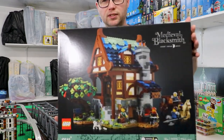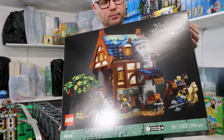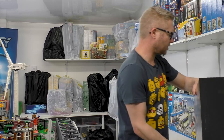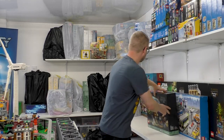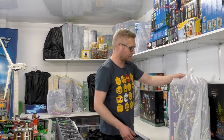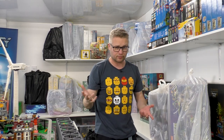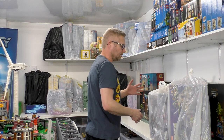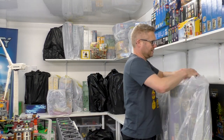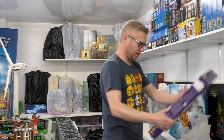I'm pretty sure I did a haul on this — the Medieval Blacksmith. I actually got two of these; I bought an extra one at some point. Okay, now on to bags — it's the bags that the older stuff is in. Let's see what comes out.